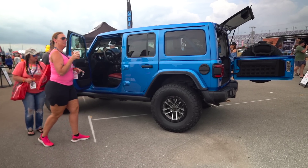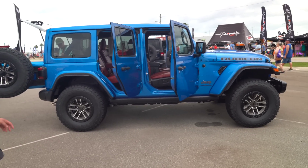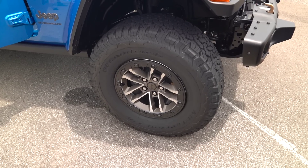Now that we're checking it out in person, those wheels are the biggest difference. I did have complaints about them, and seeing them in person, my opinion hasn't changed. I still think they look like a high altitude wheel mixed with a beadlock. I'm a bigger fan of the old style Extreme Recon.